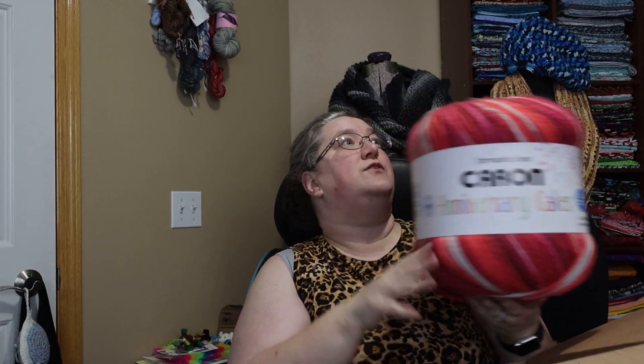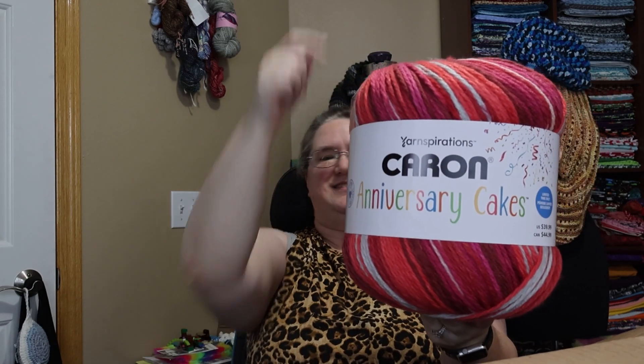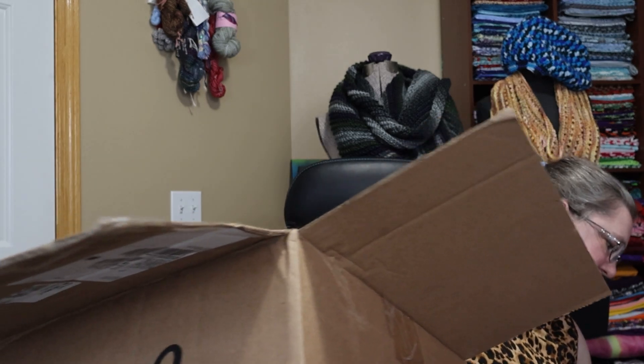Heather from Heather the Crochet Witch was saying she thought these were wound much more compactly, and they are. If you look at the old ones they were wound around like this, but this one is round like this. They are wound differently — the new ones are far tighter.